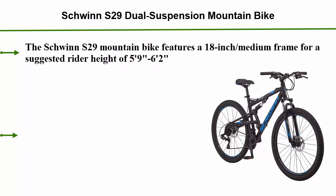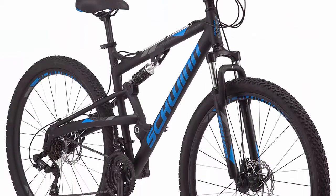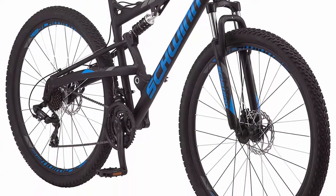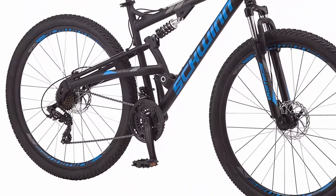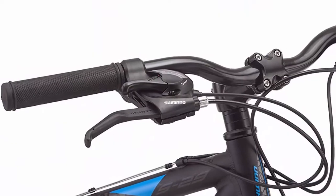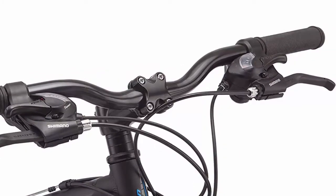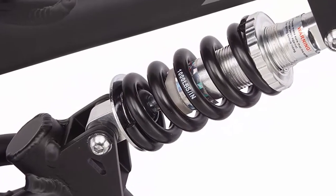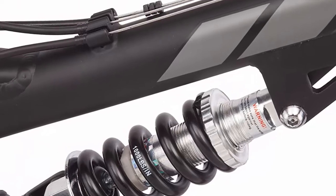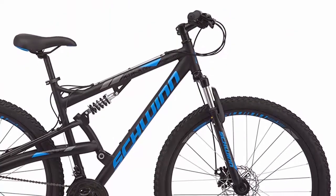Number 4: Schwinn S29 dual suspension mountain bike with 29-inch wheels in black, featuring an 18-inch medium aluminum frame, mechanical disc brakes, and a 21-speed Shimano drivetrain. Suggested rider height is 59 to 62 inches. Front suspension fork and rear shocks provide ultimate bump absorption for durable trail riding. The 21-speed Shimano easy fire trigger shifters with Shimano derailleurs offer a wide gear range and smooth shifts. Front and rear mechanical disc brakes provide crisp stopping power. Extra-wide double wall alloy rims wrap 2.1-inch knobby mountain tires. Shimano 7-speed freewheel combines with alloy triple cranks for the right gearing at all times.